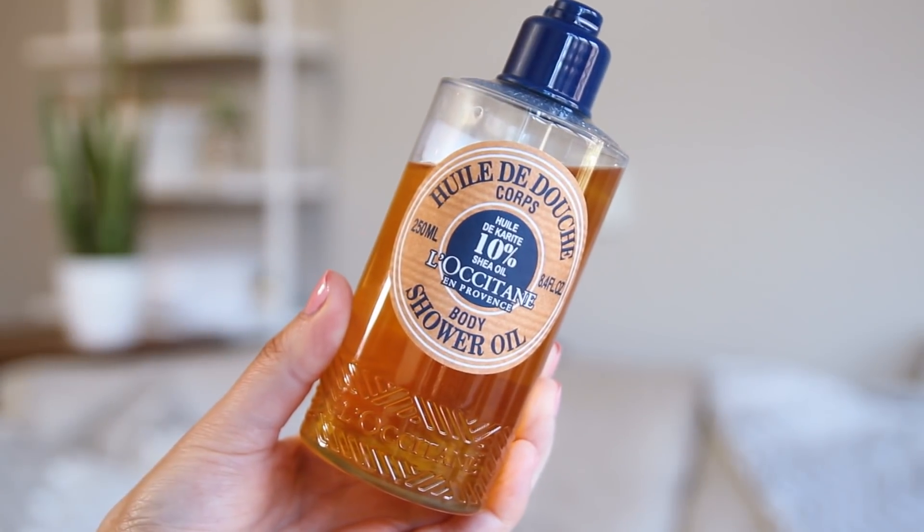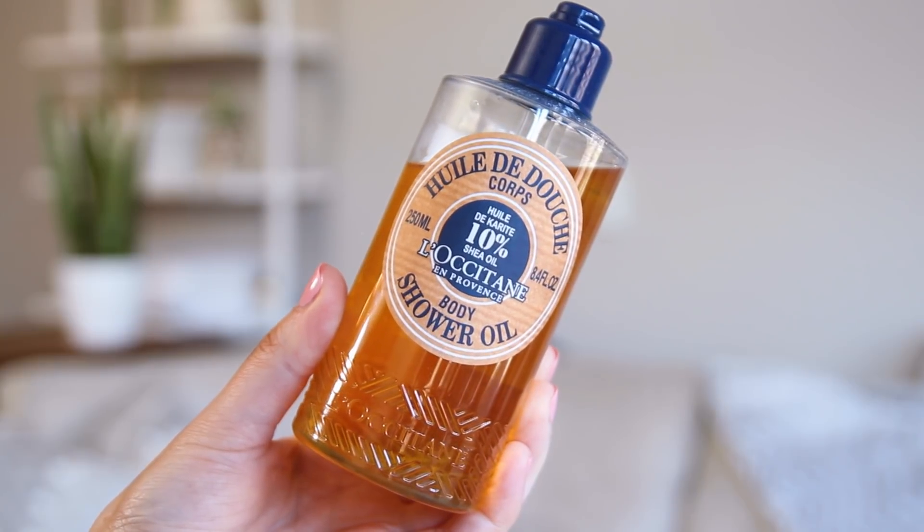It's like a cleansing oil for the body — out of the bottle it feels like an oil and then when it gets wet it emulsifies. It makes my skin feel so soft, and what I love about it is it rinses off clean. These three products are a good little head-to-toe moisturizing trio. I'll have a link in the description — if you sign up and visit a L'Occitane store you can get this no purchase necessary entirely free, or with a purchase online.